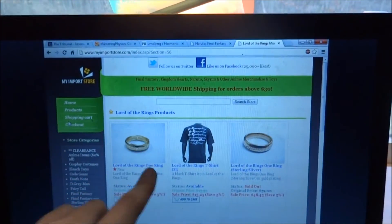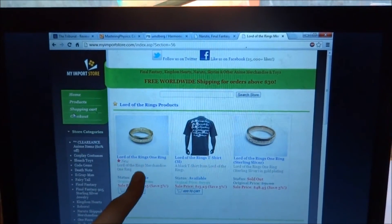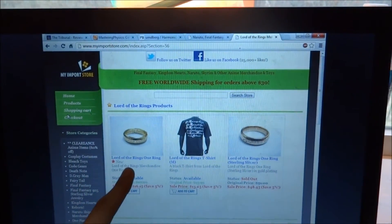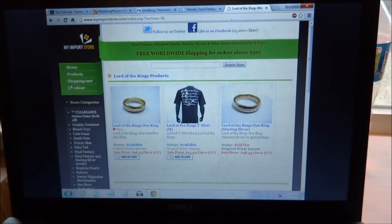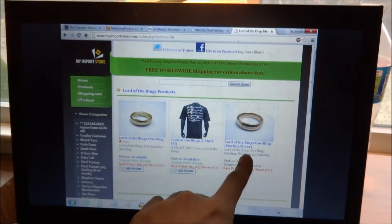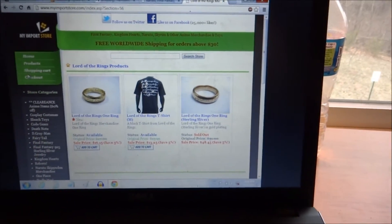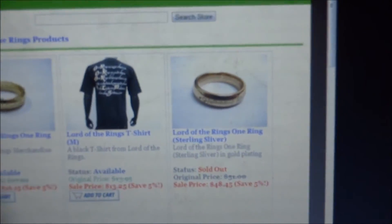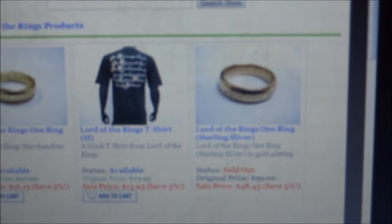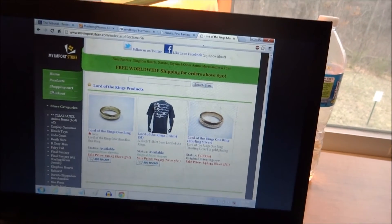They have two options on the website. This is the gold encrusted option, and taking that into account, there may be other websites with cheaper and better quality for that. But I went for the pricier one — this one — which is actually sterling silver. So you don't get any gold encrusted stuff or anything crappy like that. It's more pricey, but it's well worth it because you're not going to get crappy quality.